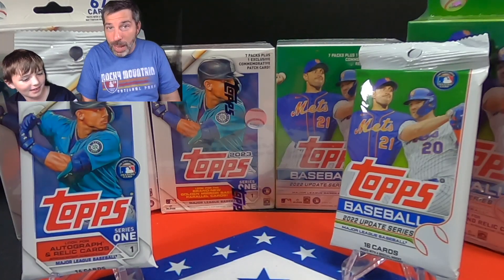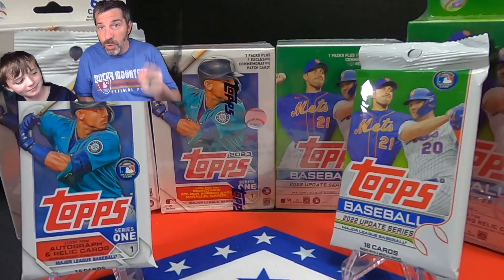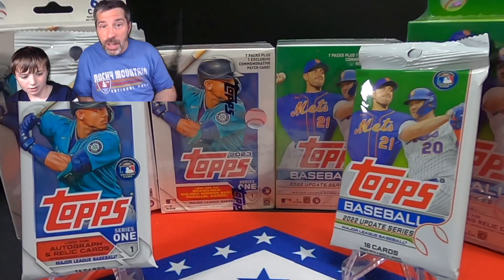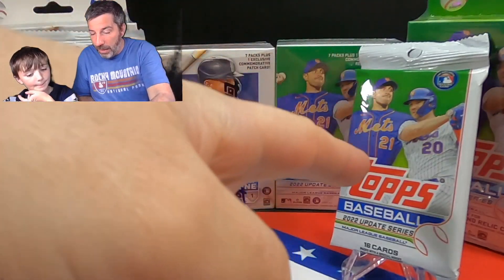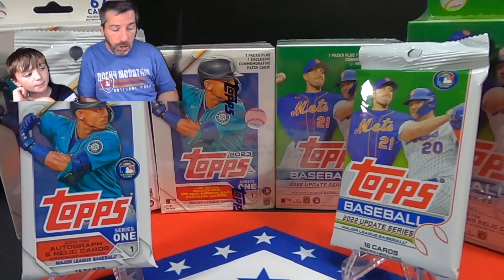What's up everybody! It's Wes and Ryder from Dime Estate Cards. Say what's up dude. What's up? Today we got a box battle — one I've been looking forward to. We got Topps Update from last year and Topps Series 1 from this year. Two things I'm looking forward to a lot. This is my favorite product from last year and I am a big fan of the Topps Series 1 this year.